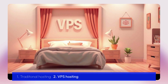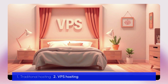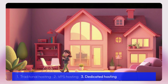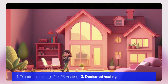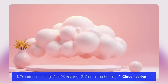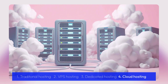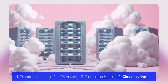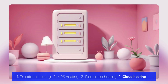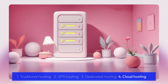VPS hosting gives you your own room in that apartment — more control, but still in the same building. Dedicated hosting gives you the entire building, but it's expensive and hard to scale. Cloud hosting is something else entirely. Instead of your site living on just one server, where a single hiccup can knock you offline, cloud hosting spreads your website across a whole network of servers. If one goes down, the rest have your back, even when things get heavy, like Black Friday or viral moments.